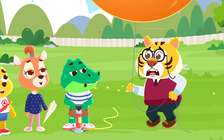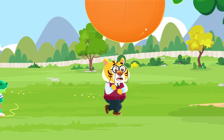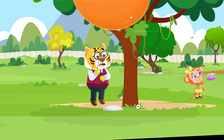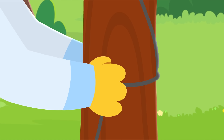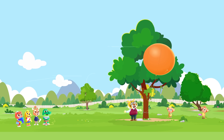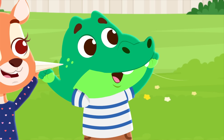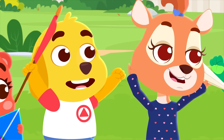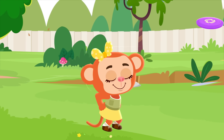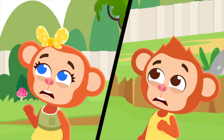Oopsie! Before the balloon gets away let me tie it here. Mabel, catch! Oops, oh no!